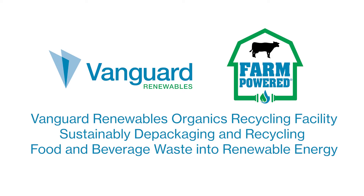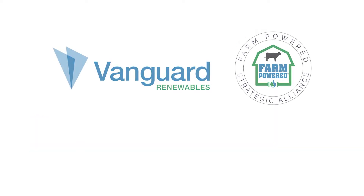Vanguard Renewables — recycling inedible food and beverage waste into renewable energy, sustaining local farms, and protecting the environment.